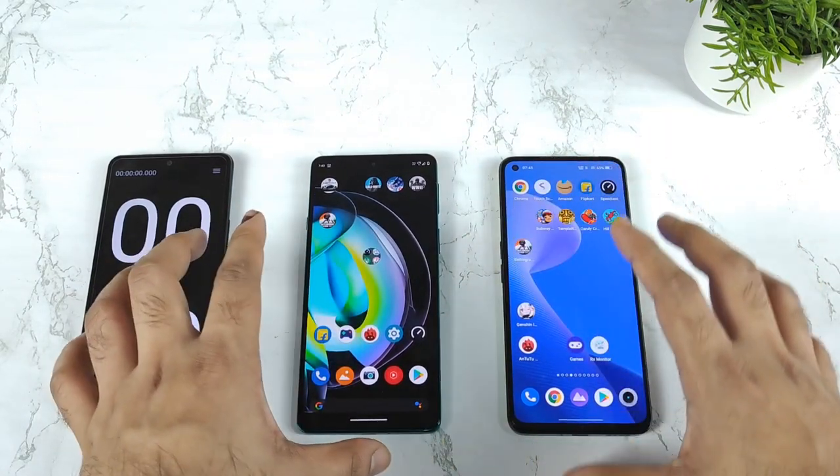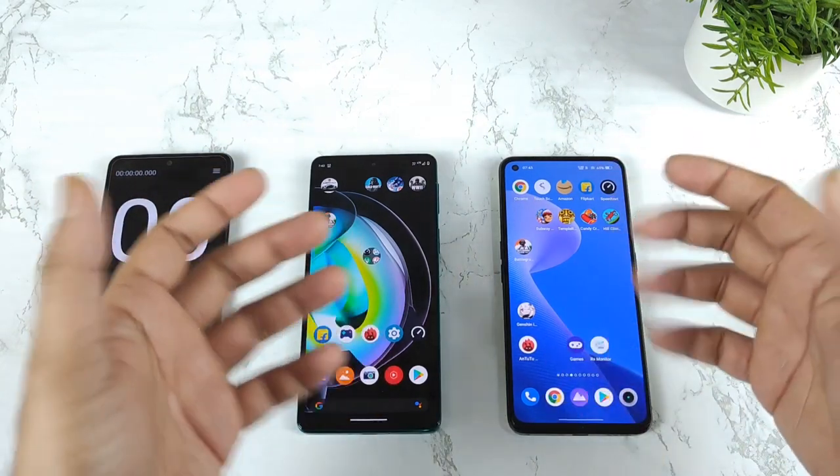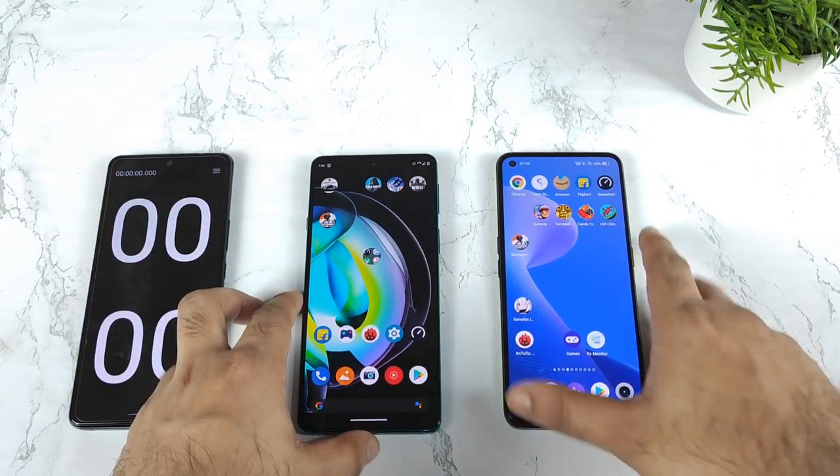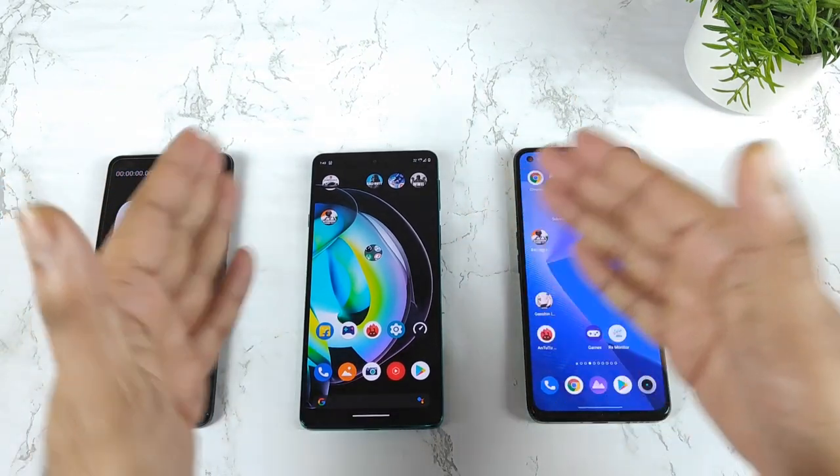First, without using any high performance mode or GT mode. Second, using GT mode and high performance mode. In this way, we will be able to figure out exactly which phone actually opens the Battlegrounds mobile game faster. Stock UI vs Realme UI.